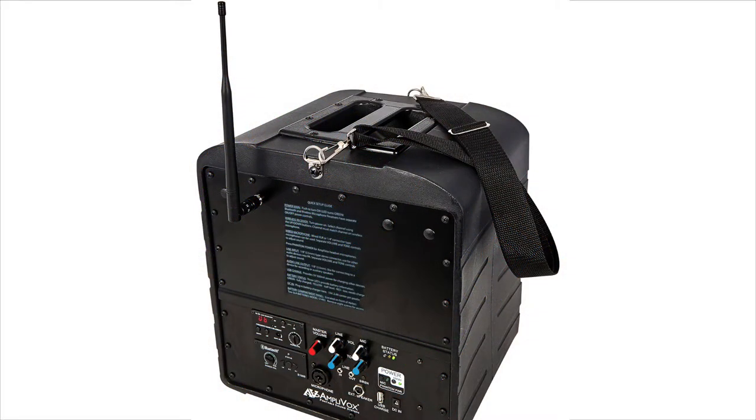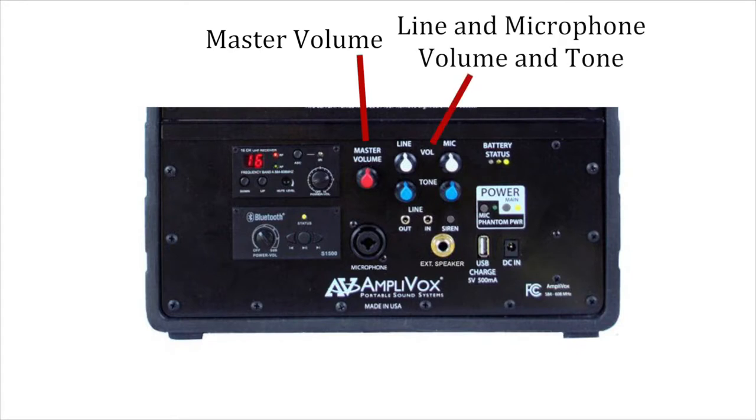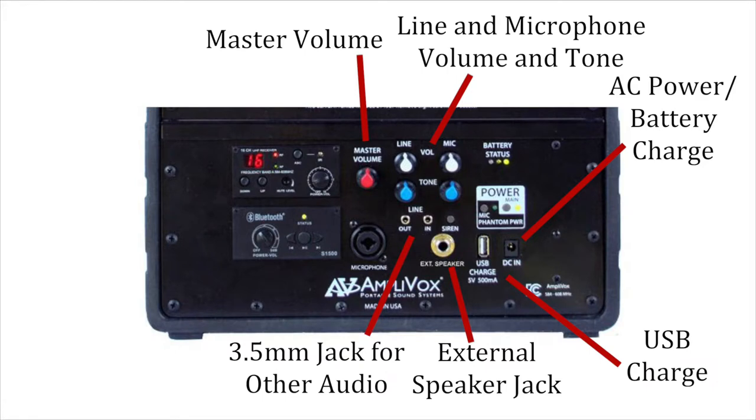You can use the included shoulder strap while speaking, or an optional tripod. The base unit has a full range of features: master volume control, line and microphone volume and tone control, AC power battery charge, USB charge, external speaker jack, and 3.5mm line in and line out.